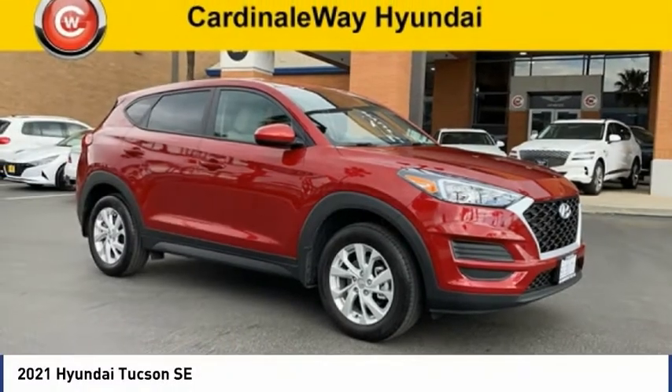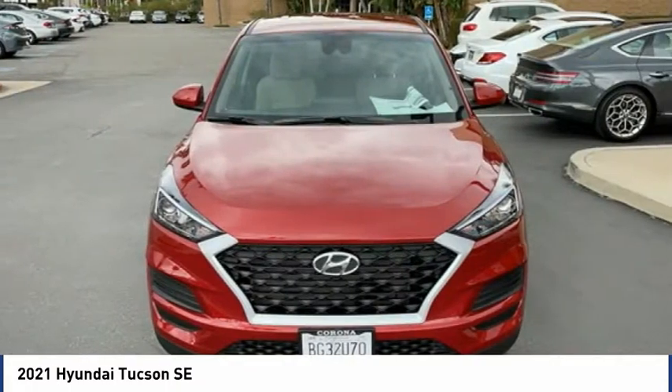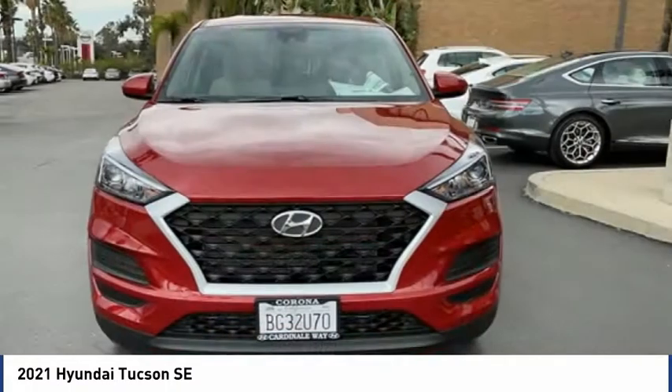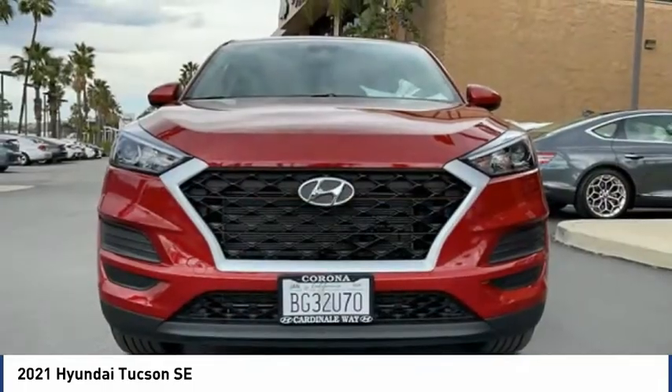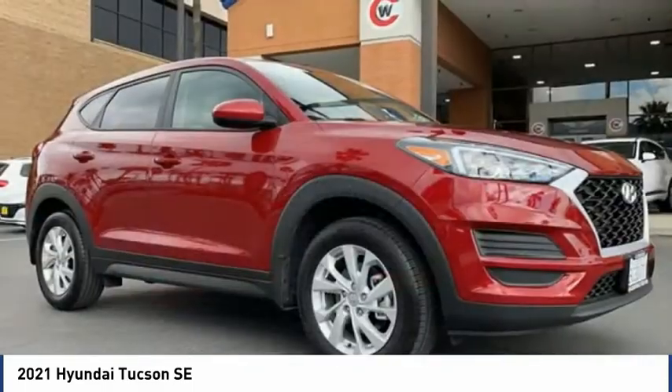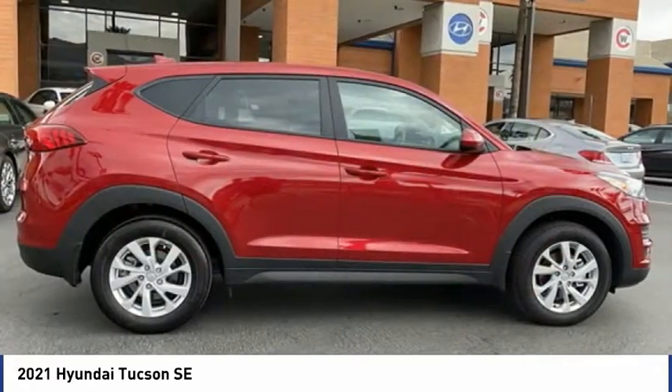Take a look at the 2021 Hyundai Tucson. The Hyundai Tucson is Hyundai's first CUV to be designed in Europe. Tucson takes the boxy utility vehicle and transforms it with flowing curves, graceful lines, and style to spare — it's the future of the crossover.